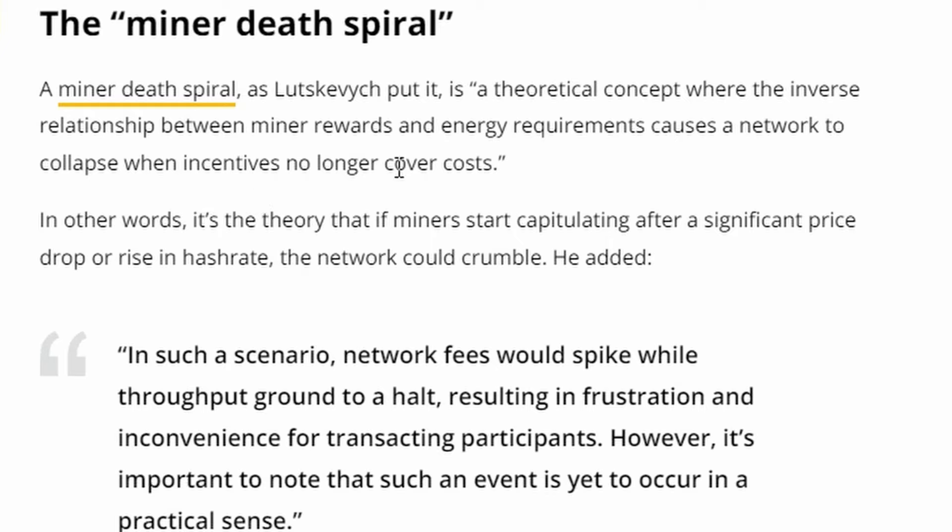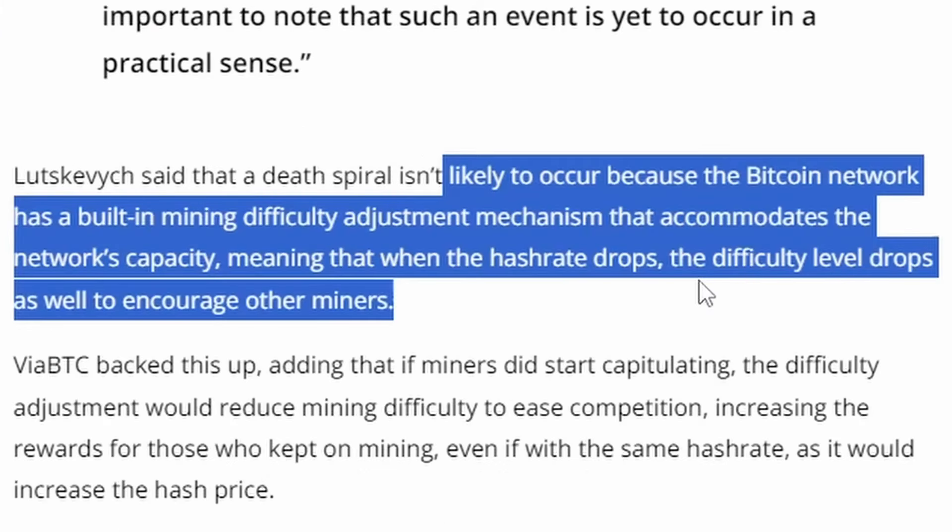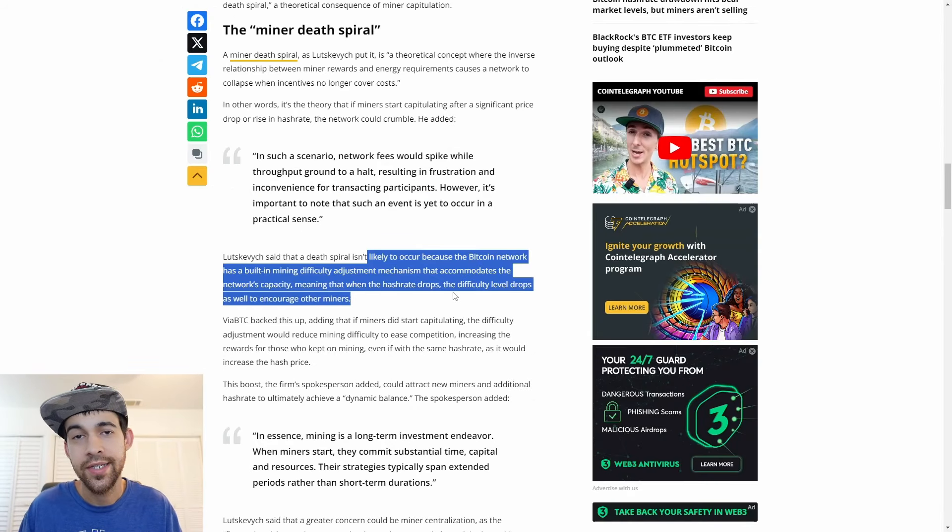A Bitcoin miner death spiral is a theoretical concept where the inverse relationship between miner rewards and energy requirements causes a network to collapse when incentives no longer cover costs. The theory is that when miners start capitulating after a significant price drop or rise in hash rate, the network could crumble. However, this is unlikely to occur because the Bitcoin network has built-in mining difficulty adjustment mechanisms - when the hash rate drops, the difficulty level drops along with it.